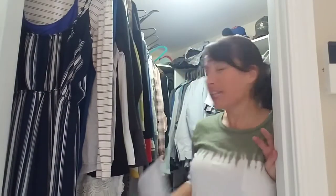Hey guys, how are you? I am Julie and welcome to my closet. Today I am going to be cleaning this closet — top to bottom. I am going to be purging things and organizing.